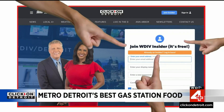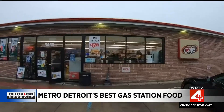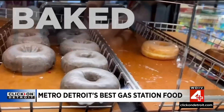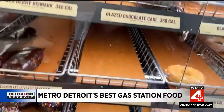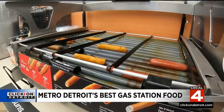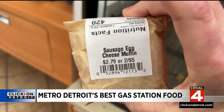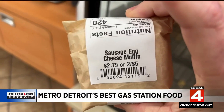A lot of our insiders mentioned Speedway, so let's start there. I mean, who wouldn't swear by the donuts? Baked fresh daily in the store, and they do look dynamite. We got a choice of taco and cheese taquito for breakfast. We're going with the sausage egg cheese muffin. It's hot — piping hot.